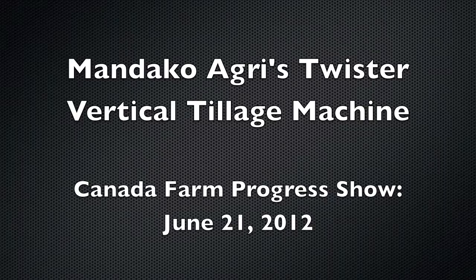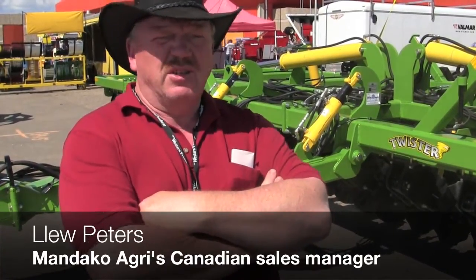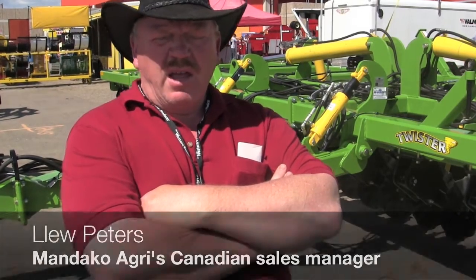My name is Lou Peters, and I'm with a company called Mandico Agri. With the Mandico Twister, we've designed it to be a heavy-duty tool that will last you 50 years. We've got heavy wall tubing in all our framing, and it'll just stand up to a lot of abuse and wear.